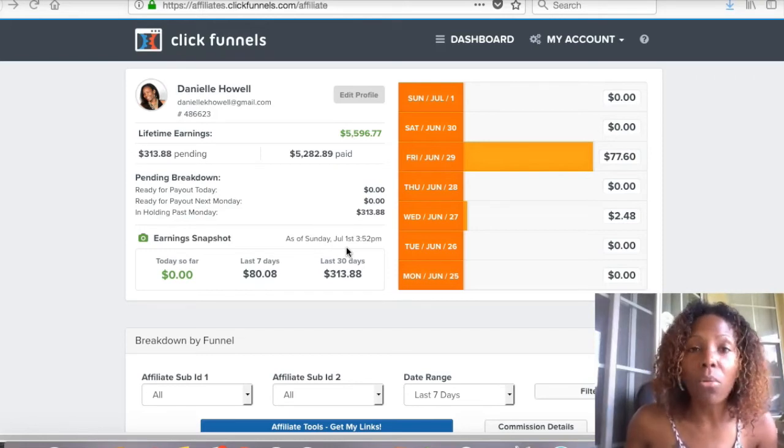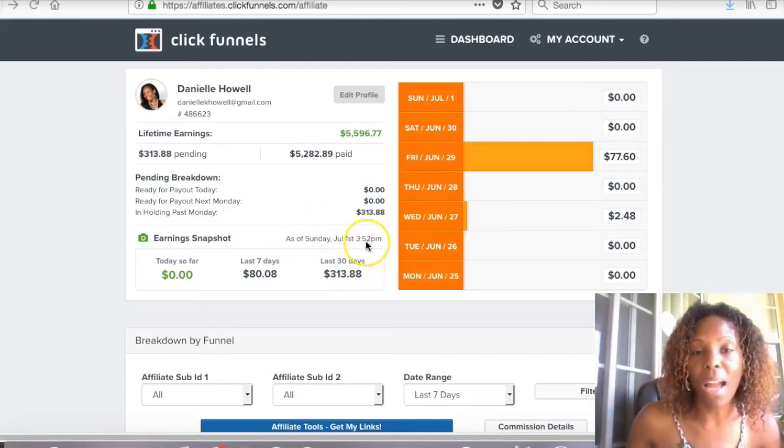My business totally took off when I started using ClickFunnels. I had never even known about ClickFunnels before, and when I started using it, everything in my business changed. And not only for my business, but it also brings me an extra stream of income. Every single week I get paid by ClickFunnels — my next payment is $313, which will probably be tomorrow. So if you are not using ClickFunnels and you have a business opportunity or you are selling products, whatever it is you're doing, you're going to want to use ClickFunnels.